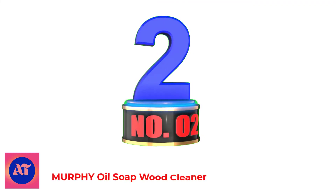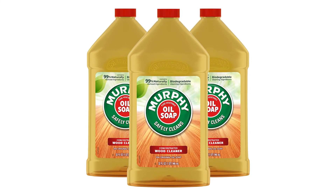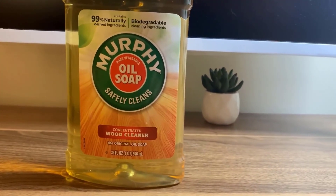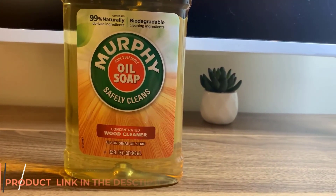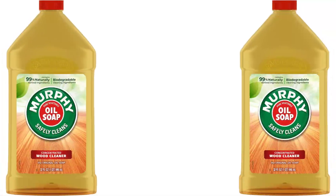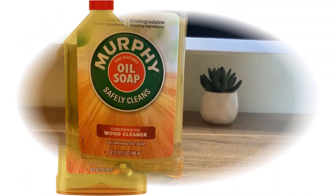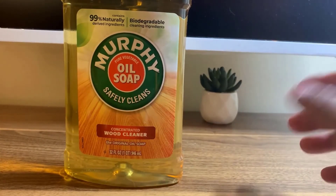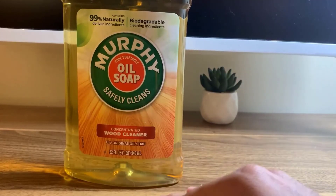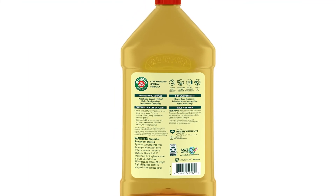Number 2: Murphy Oil Soap Wood Cleaner. Murphy Oil Soap Hardwood and Wood Cleaners are specially designed to clean both finished wood and non-wood surfaces, so they maintain their beautiful shine at all times. Murphy Oil Soap Wood Cleaner aims to bring out wood's beauty in a gentle and natural way. It is a 98% natural wood cleaner, specially formulated with water, coconut and plant-derived cleaning ingredients, natural fragrance, and 2% synthetic ingredients. It doesn't contain any ammonia or bleach, and is biodegradable and phosphate-free.